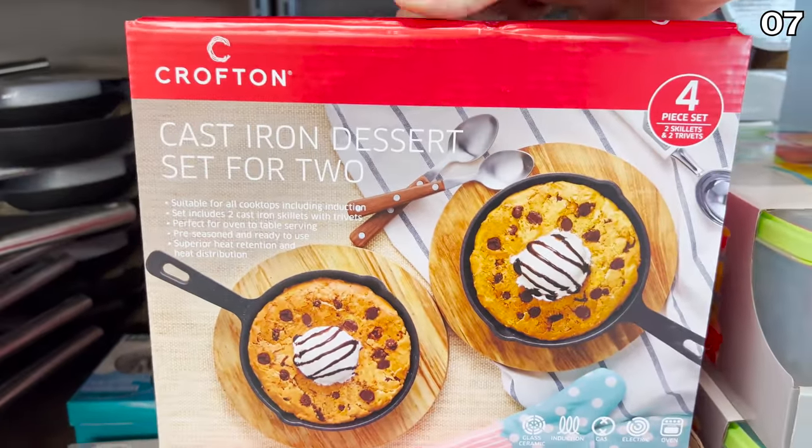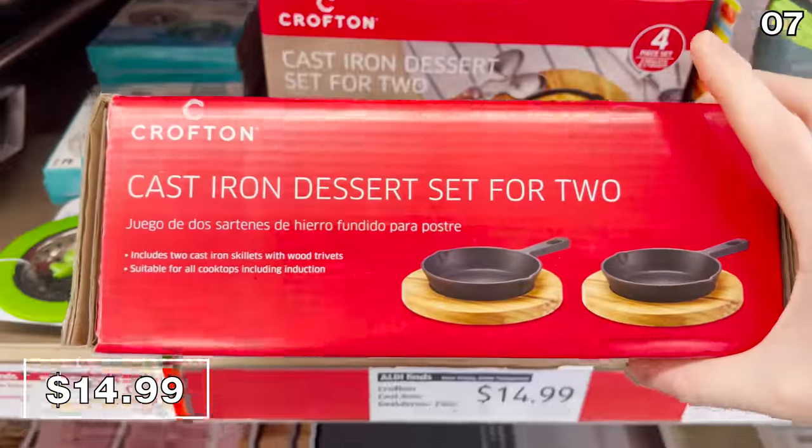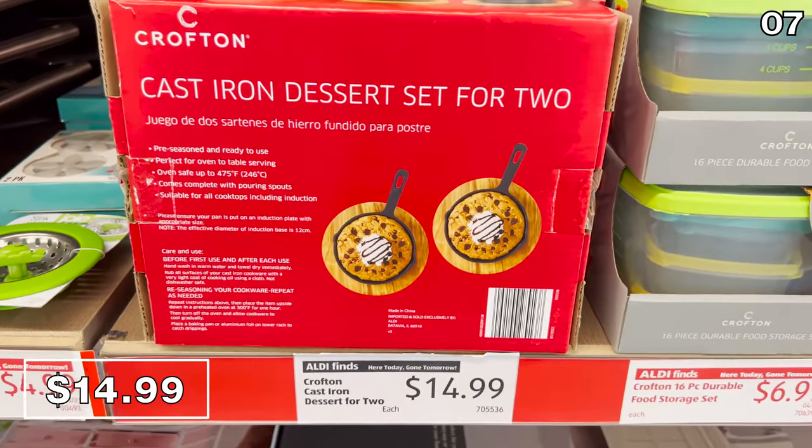It's point seven, and it's a two-pack of cast iron dessert skillets for 15 bucks. This would come in handy for all sorts of preparations, even recreating that chocolate chip skillet dessert at Applebee's, which is one of my wife's favorites.